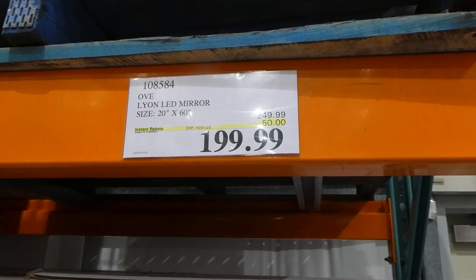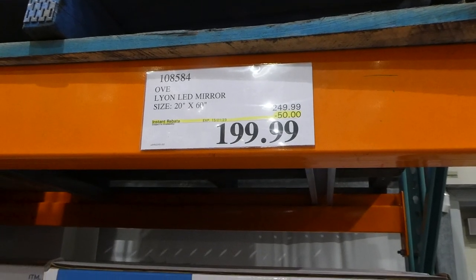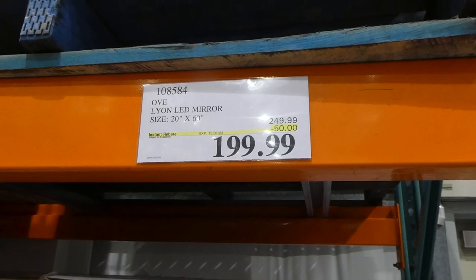Ove Lion LED mirror. It's 20 inches by 60 inches and it's $50 off, down to $200.